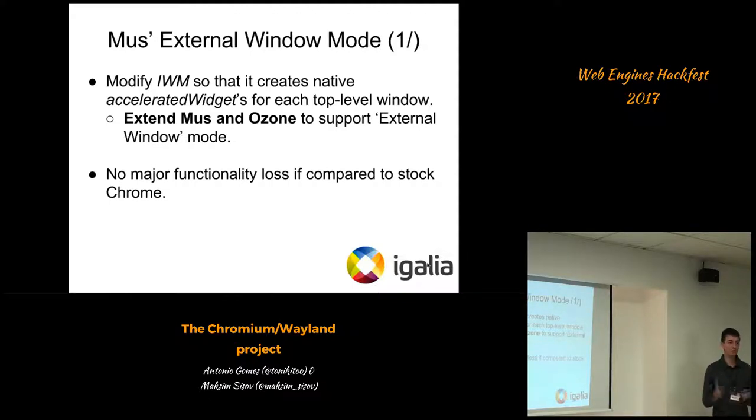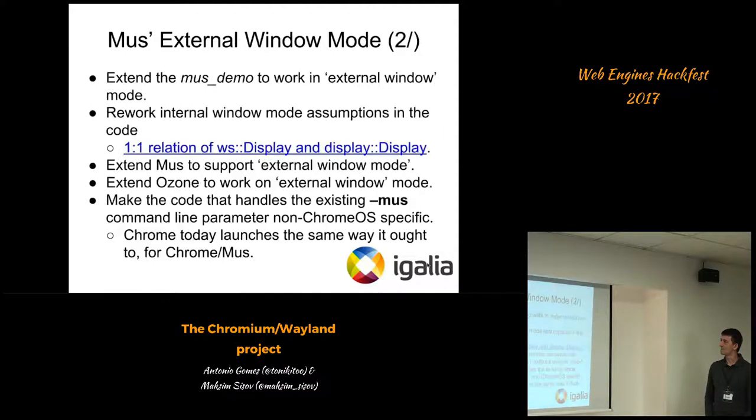The goal was to switch from internal to external window mode such that if the user runs it, they should not realize they're running something different from what is already available. I'm now handing the presentation to my colleague Maxine, who will talk about some of our developments.